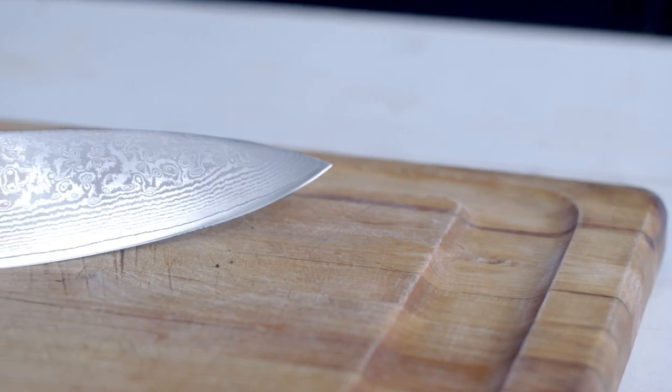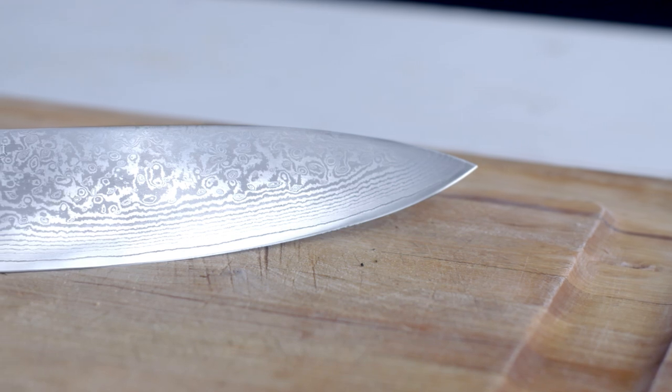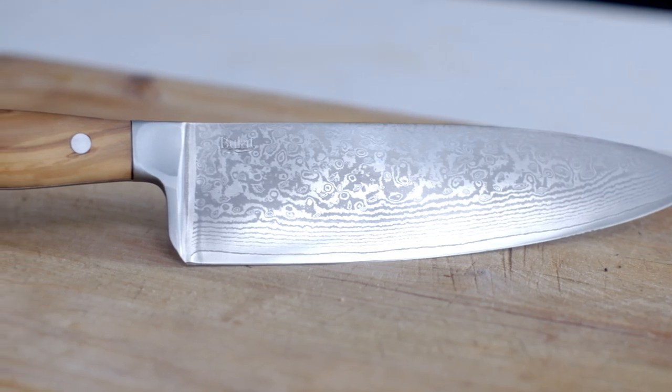The steel is the heart of the blade, and from the very beginning we wanted something that both performed well but was also beautiful. The folded pattern of the steel, sometimes referred to as Damascus or pattern-welded steel, has origins that stretch back in history.